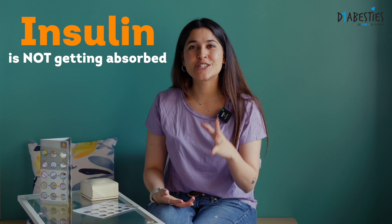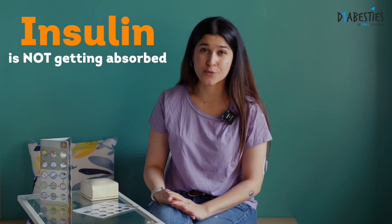Why are Lipos bad? Because they make the insulin absorption very unpredictable. So if you are constantly injecting into a Lipo, number one it doesn't hurt too much because it's become scar tissue, so your brain tricks you into injecting there only but the insulin is not getting completely absorbed.